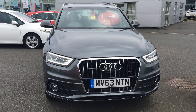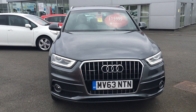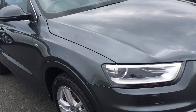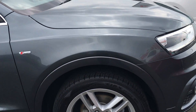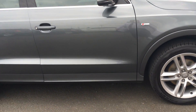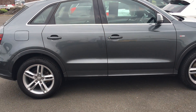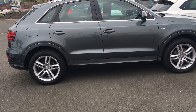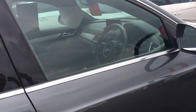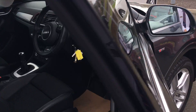Here we have our Audi Q3 S Line Quattro on a 63 reg. The car has got 18 inch alloy wheels and it's coming in dark grey metallic. The car comes with 55,365 miles on it.